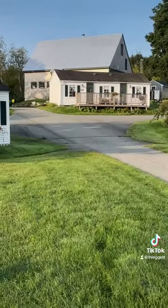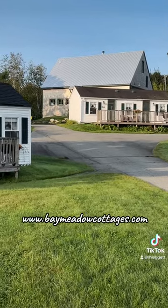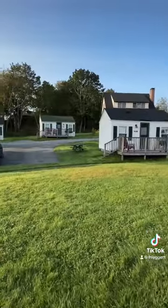If you're interested in booking a stay in the Bar Harbor area, BayMeadowCottages.com — there is a list of available cottages.